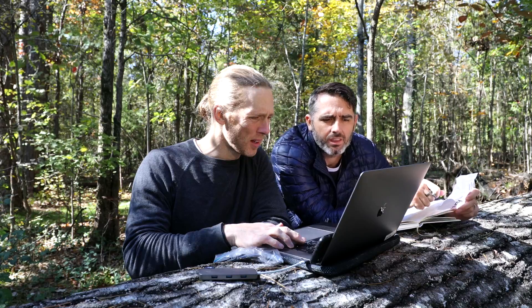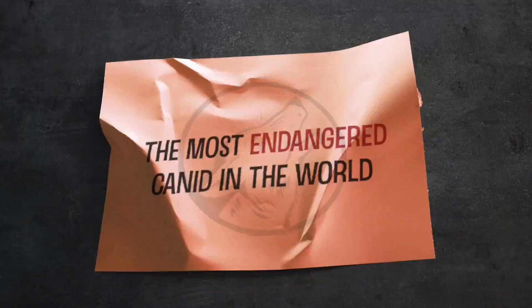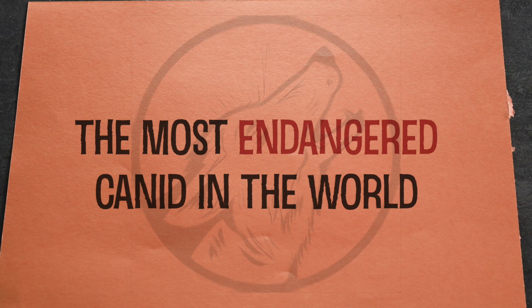Oh, here we go, night time. You're kidding me? We got it.